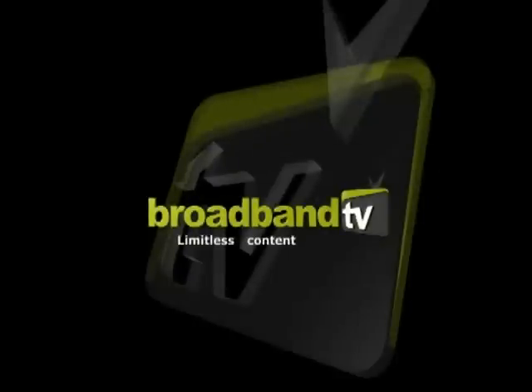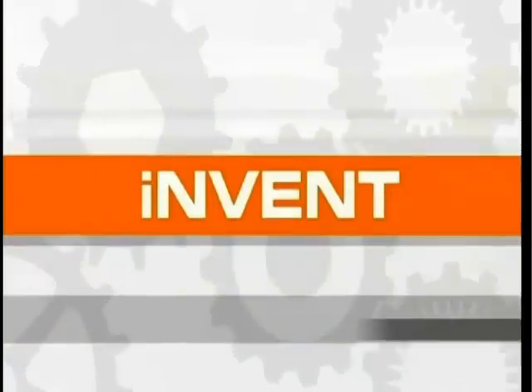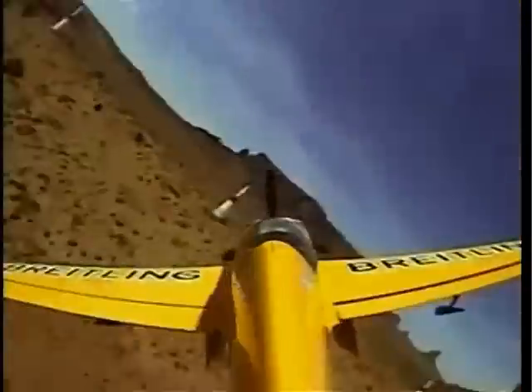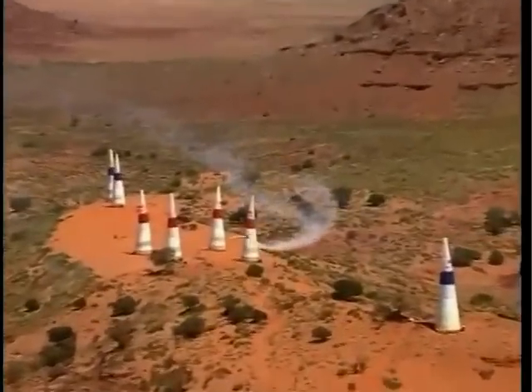Monument Valley — the most distinctive landscape in the American West — provided the venue for a recent leg of the Red Bull Air Race. Because it is 1,900 metres above sea level, conditions here are very different to other courses, which are above water and in thicker air.